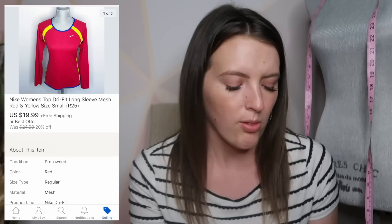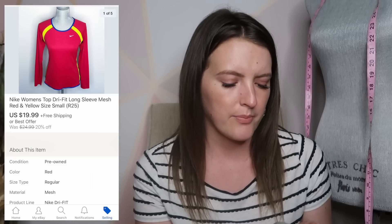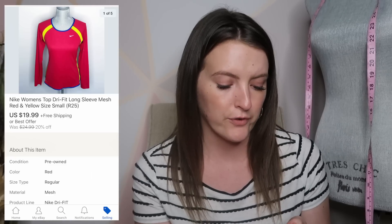Next is this Nike top. It was like a very bright red and yellow long sleeve mesh Dri-FIT top, and it sold for $20. This sold super fast — I was very surprised at how quickly that one sold.